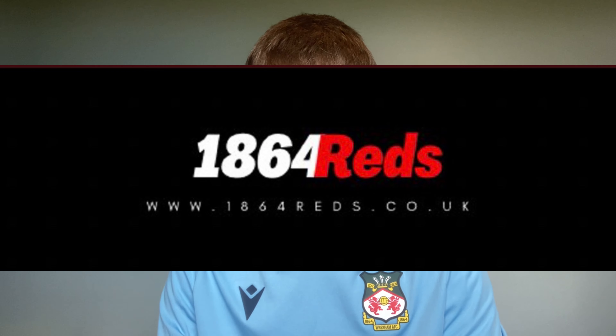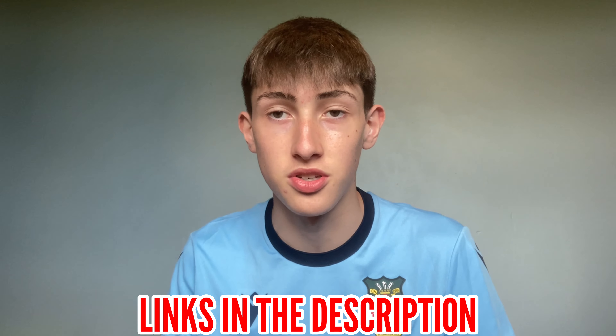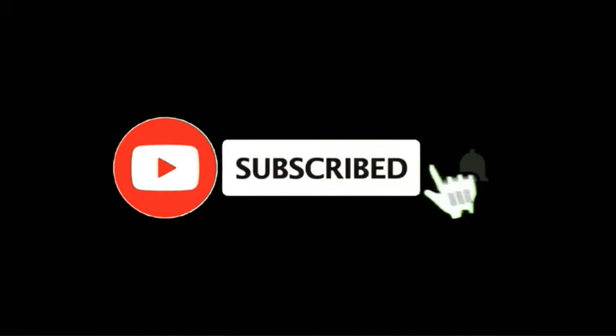Before we get into today's video I just want to say go and check out my new project that I'm starting, 1864 Reds. Everything will be in the description, the links etc. Go and follow us on all social medias and make sure to subscribe to the channel. We're growing day by day so get down there and subscribe if you are new to the channel.